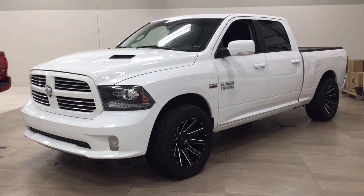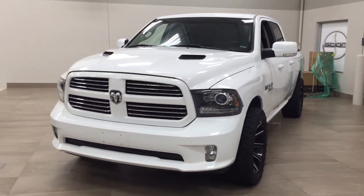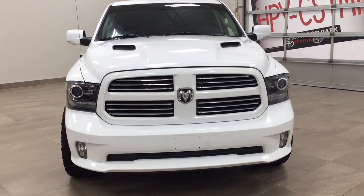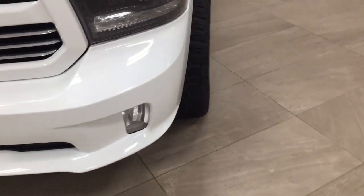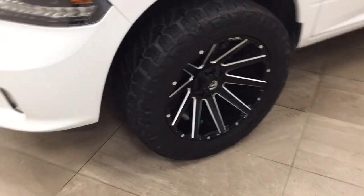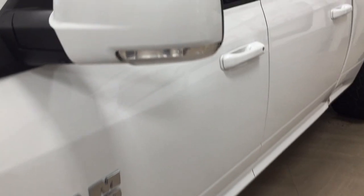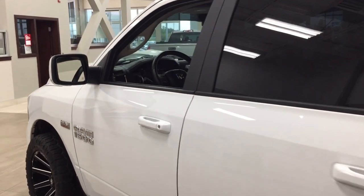A couple of the exterior features you'll see on this 1500 Sport are its daytime running lights. If we take a closer look on the side, you have your 20-inch wheels. You also have your integrated signal lamps, as well as your power folding mirrors and heated mirrors. The color we're looking at today is white.